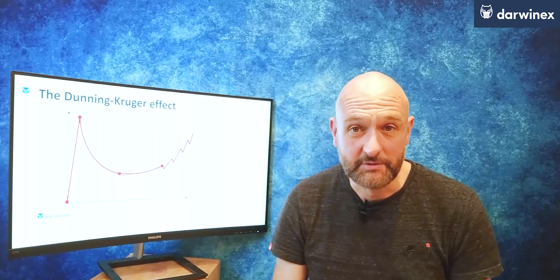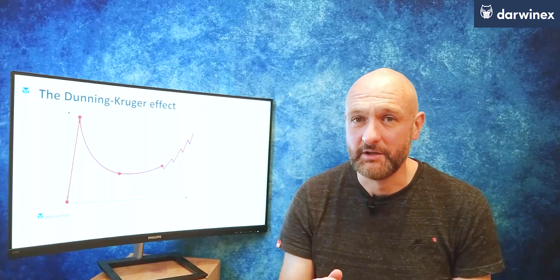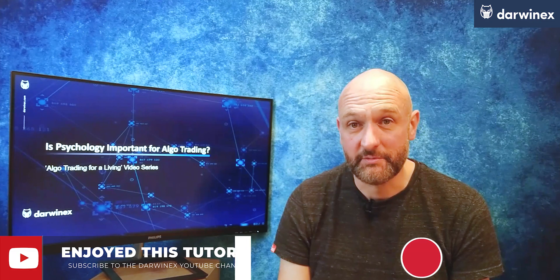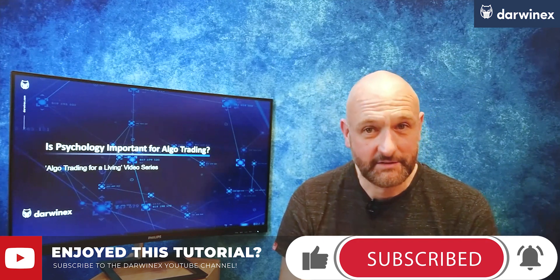So as I started off the episode today and said that I felt that psychology was important to algo traders, but the nature of that psychology is different to that of discretionary traders — hopefully you can now understand where I was coming from. Psychology is one of those things that is going to be different for everyone, and what I've shown you today with those two models is the most meaningful way of representing that for me personally. If you think it's something completely different, please drop a few lines in the comments below. And if you have any hints and tips on how to overcome those psychological biases, I'm sure someone will benefit from reading it. That's it for this episode — I hope you got some value from that. Until next time, trade safe.